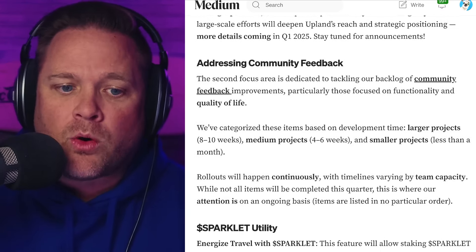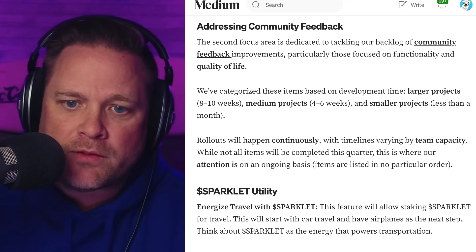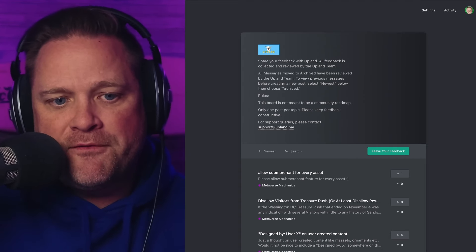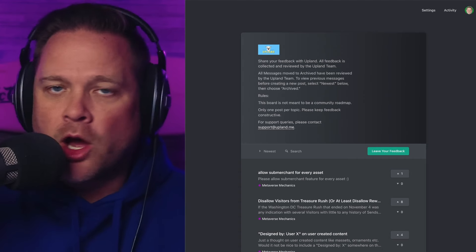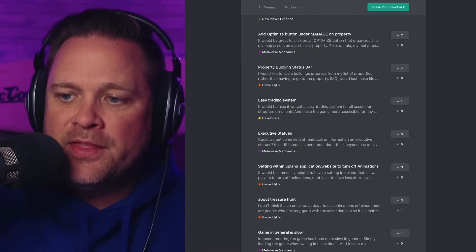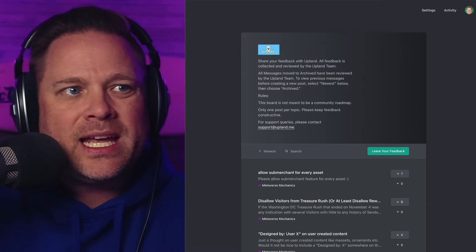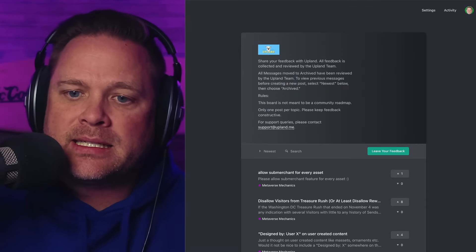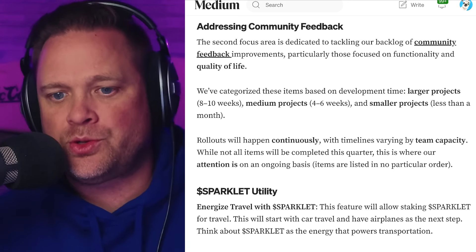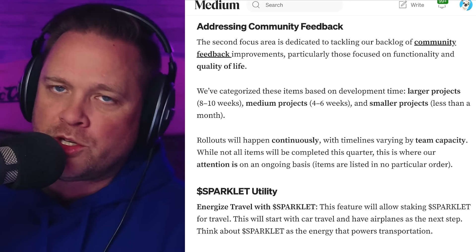The other thing we're working on this quarter is addressing some of the community feedback we've received. We actually have a feedback board — it's uplandfeedback.nolt.io. You can also go to our webpage at the bottom and hit 'feedback.' This feedback gets reviewed weekly to biweekly and gets passed up to the team. It's a great way for you to leave feedback: what is working for you, what is not working, what would you like to see.